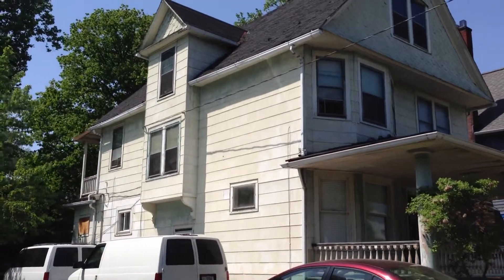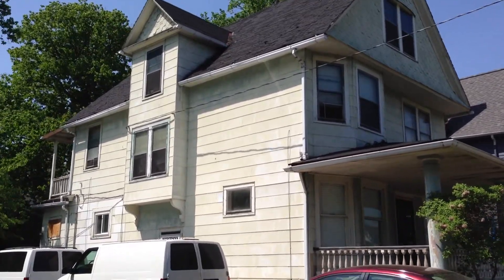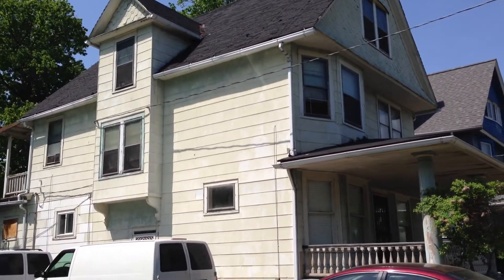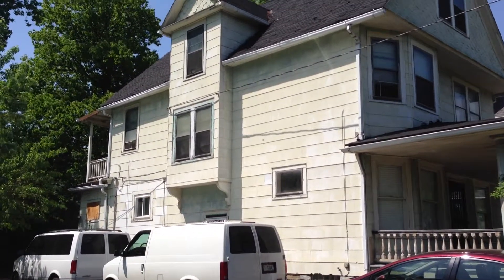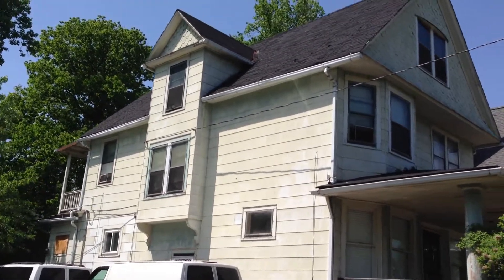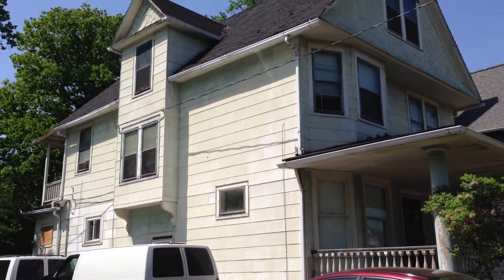It definitely needs a newer roof. It is shedding water, but it is marginal. There is slate underneath it, so it is a complete tear-off. It does not need to be re-sheeted, as the one-by in the attic is in good shape.